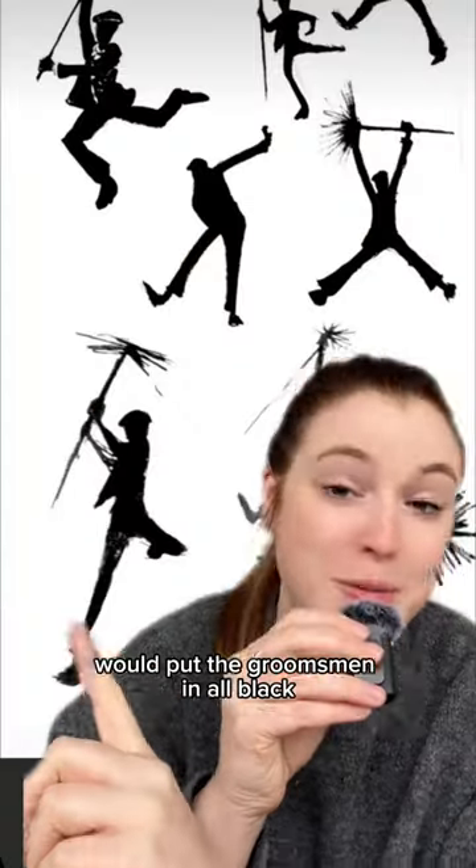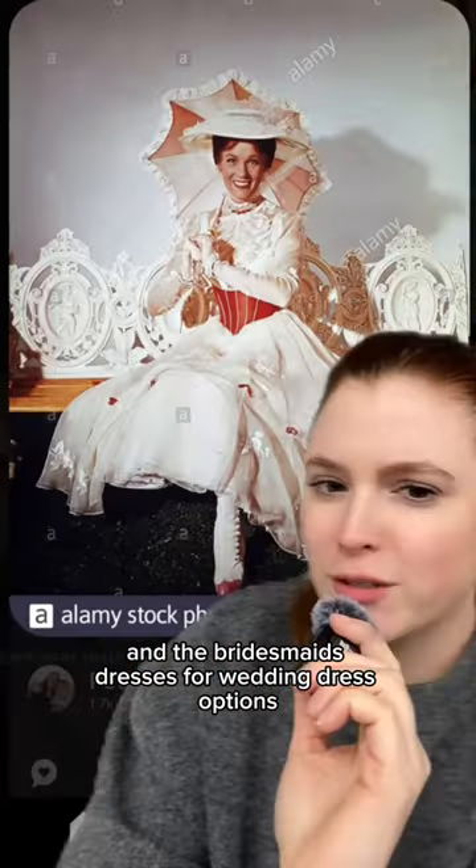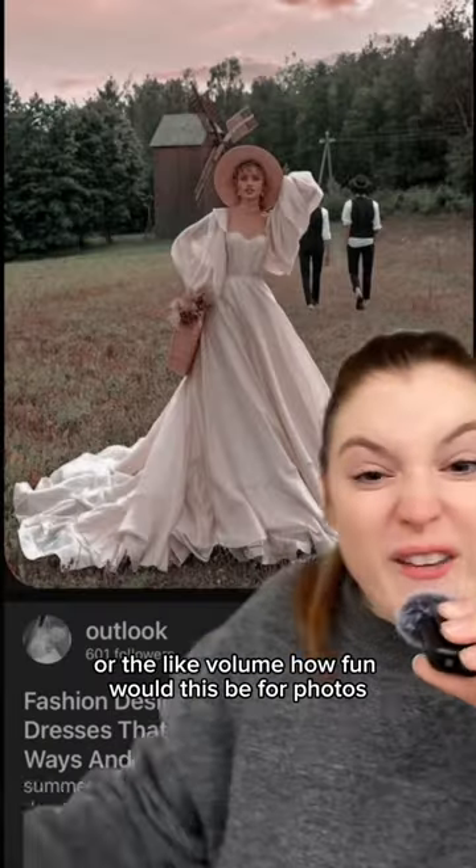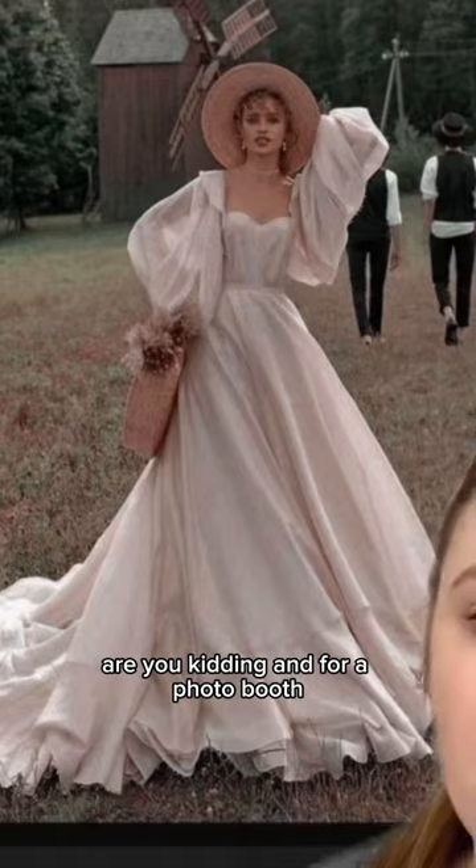I would put the groomsmen in all black and then include the red suspenders or a bow tie. And the bridesmaids dresses — for wedding dress options you could incorporate the corset or the lace I found at Anthropologie, or the volume. How fun would this be for photos?